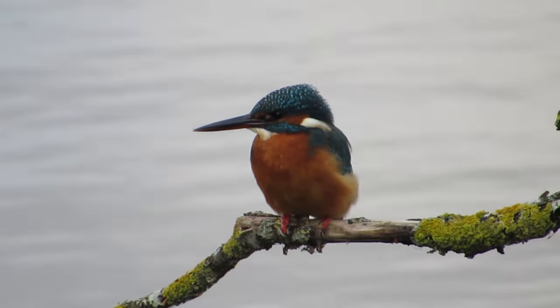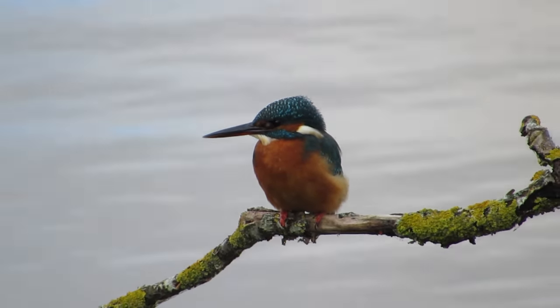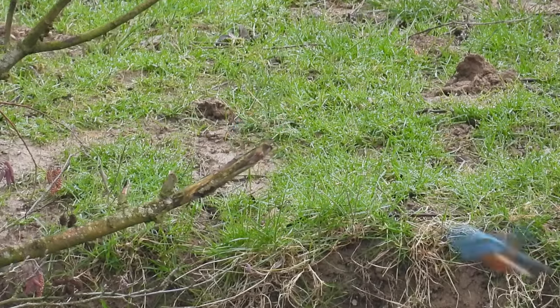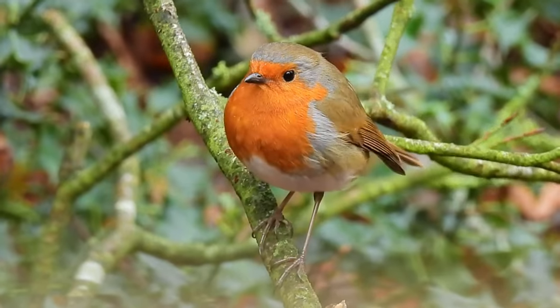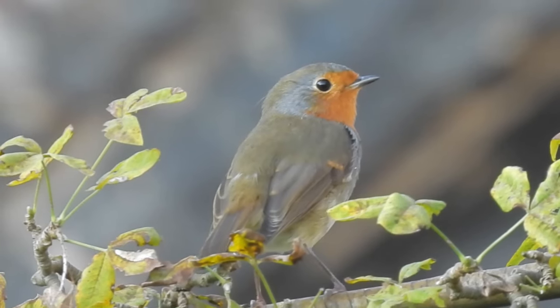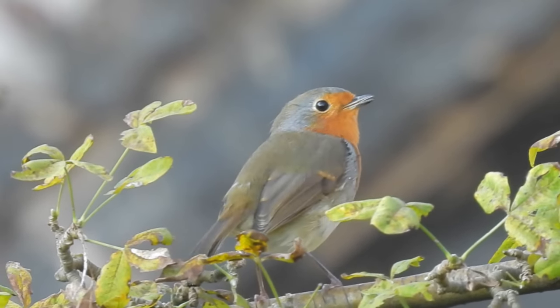You would be very lucky to see a group of kingfishers, but if you do, you have seen a crown of kingfishers. You might guess that the most popular collective noun for robins is a round of robins, but a group of them can also be called a worm of robins.